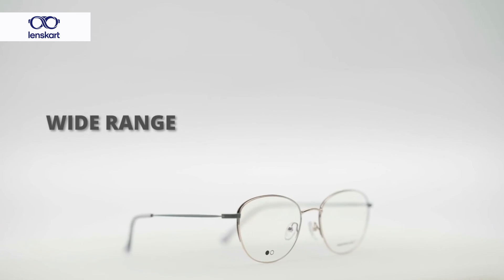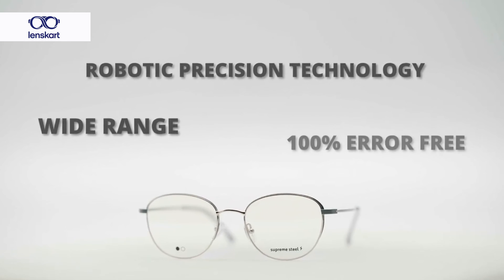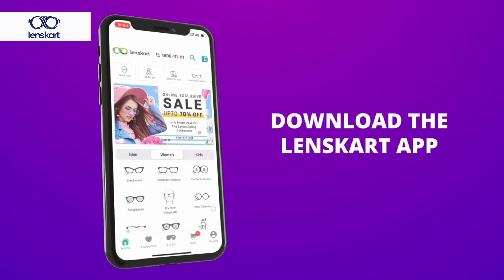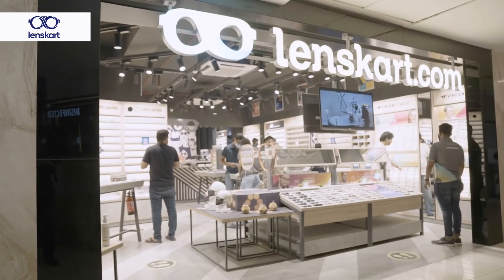Lenskart offers a wide range of prescription lenses created by robotic precision technology that ensures 100% error-free glasses. Please download the Lenskart app or visit any of our 700 plus stores for all your eyeglass needs.